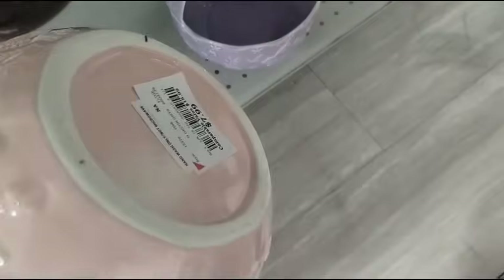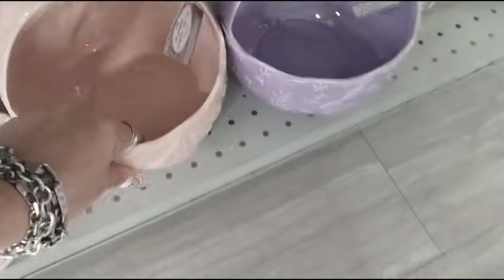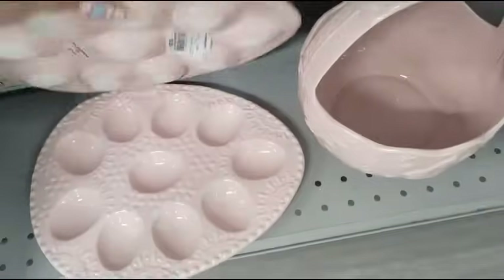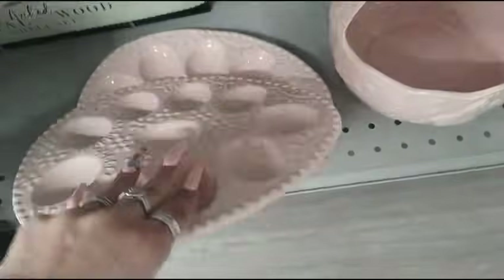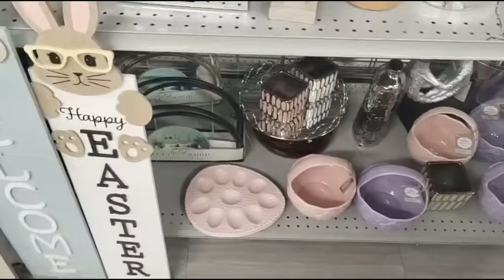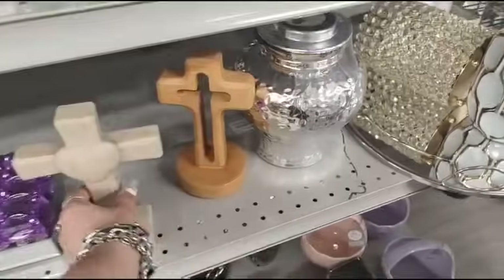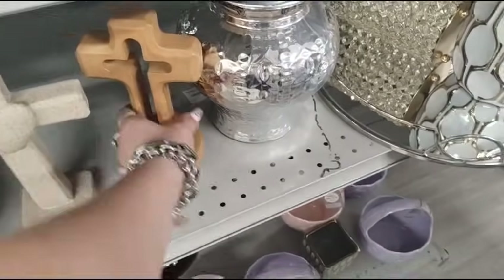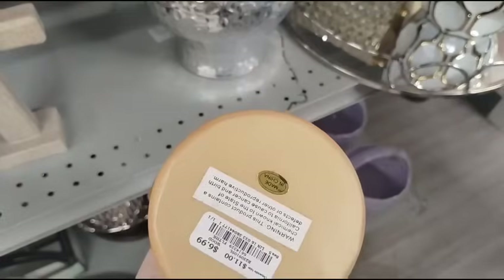I like these ceramic candy dishes — $7.99 in lavender and in pink. Then we have the egg, ceramic, $5.99. I love these prices, by the way. Then we have the cross, $6.99.